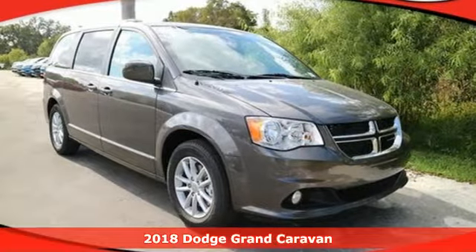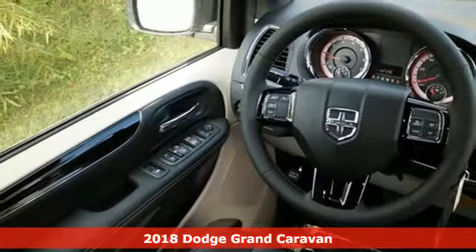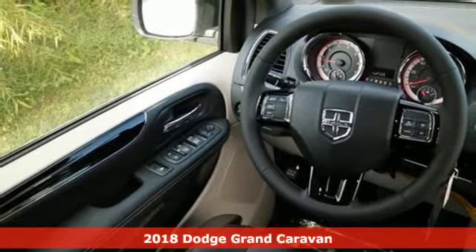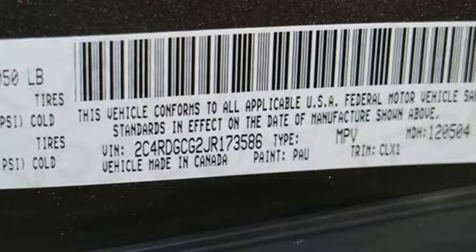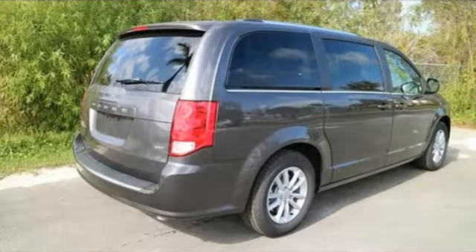It's a 2018 Dodge Grand Caravan. There's a reason it's the best-selling minivan of all time — because it's ready for the craziest time of your life, with power, room, and safety for your most precious cargo.